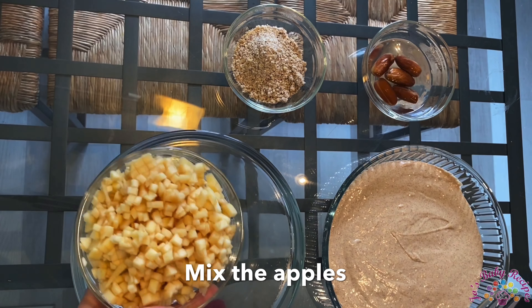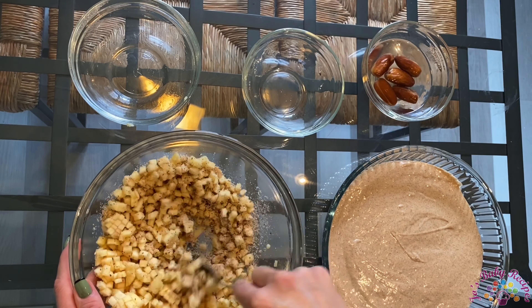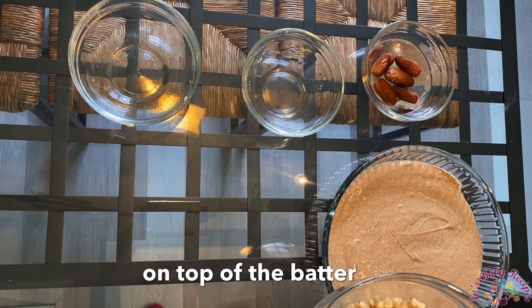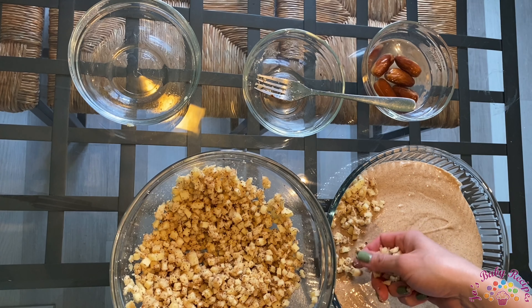Mix the apples with the nuts and add them to the tray on top of the batter. I'll use my hand to make sure I spread them equally.